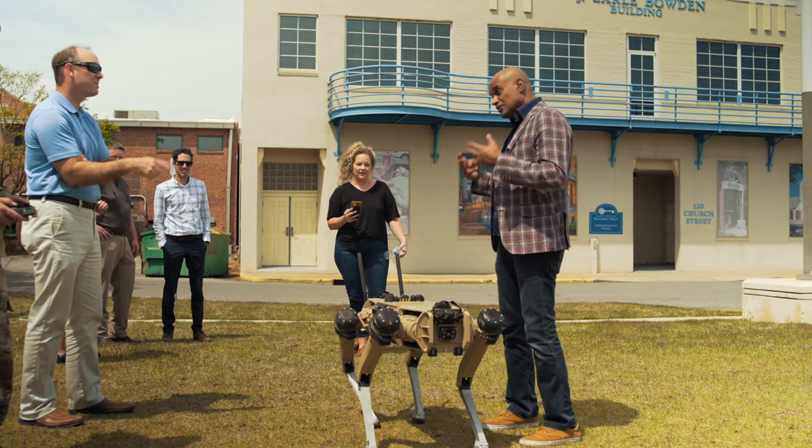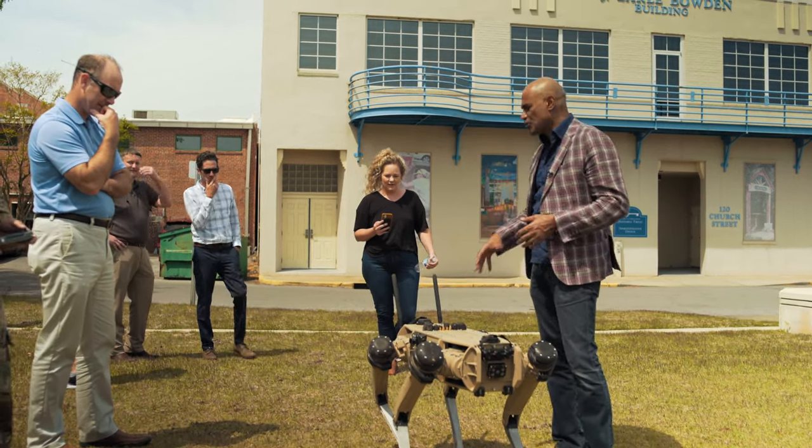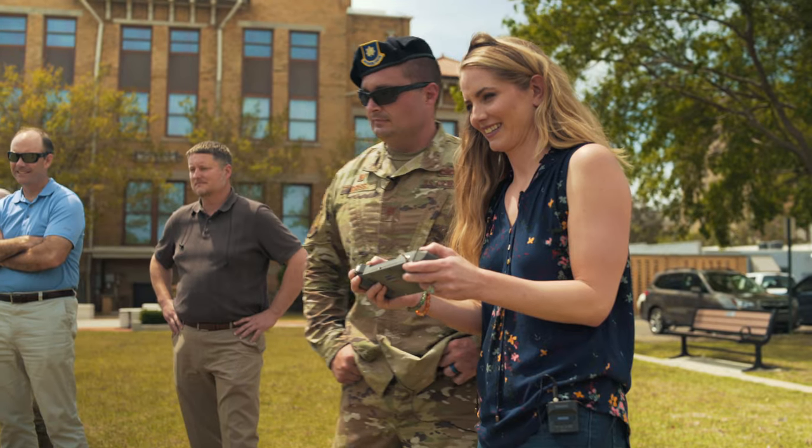That's a lot of function — 2,000 instructions per second is a massive amount of processing, algorithmic control, and motor controllers. That's what took a decade to develop. The rest of this is known technology.